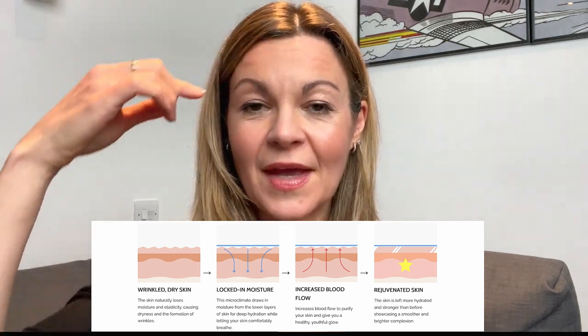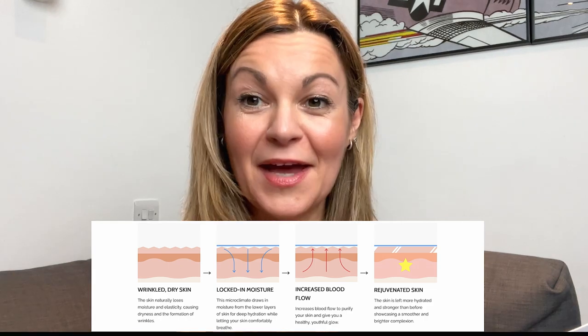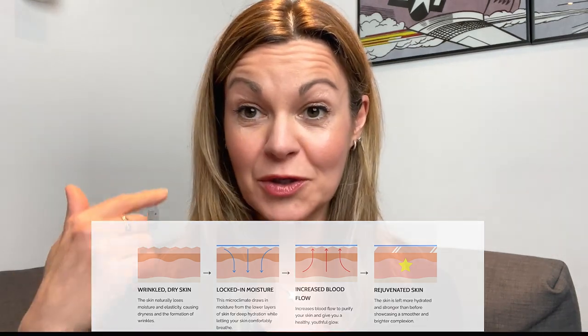The idea behind them is that they trap moisture between the pad and your skin, which plumps up the skin. The instructions also say that the patches modulate and normalize collagen production. Interpreting that, I think it means they optimize the conditions for collagen production, which we lose over time with age — we produce less and less collagen. So there is supposed to be a longer-lasting effect from regular use.